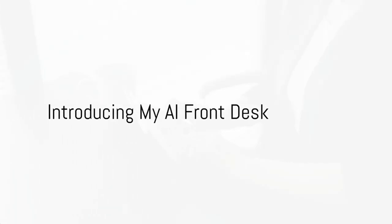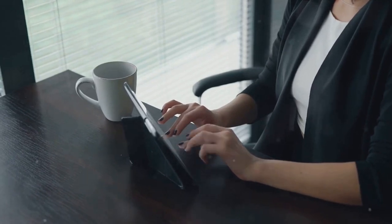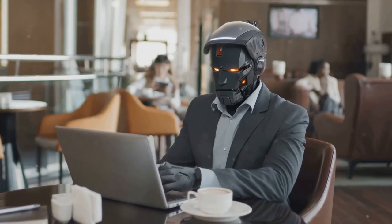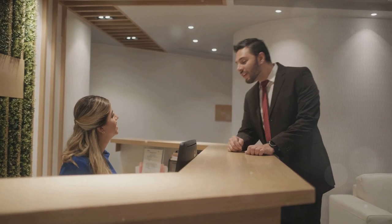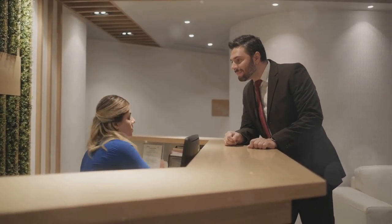Ever pondered about the daunting task of managing calls and appointments in your freelance service business? How about an affordable solution that never sleeps, never takes a break, and always maintains a pleasant professional demeanor? Enter My AI Front Desk, the artificial intelligence-based phone receptionist designed specifically for small businesses like yours.